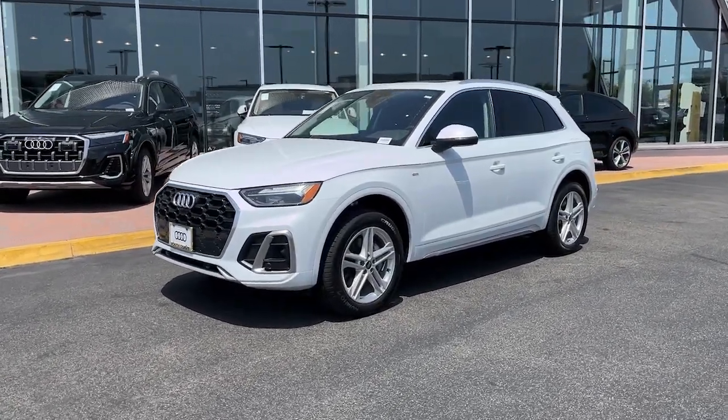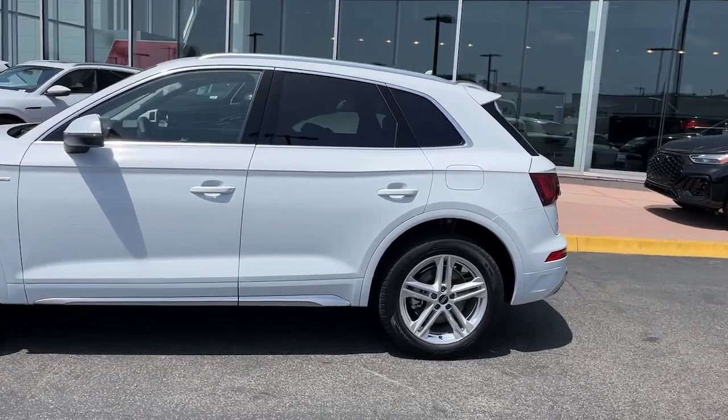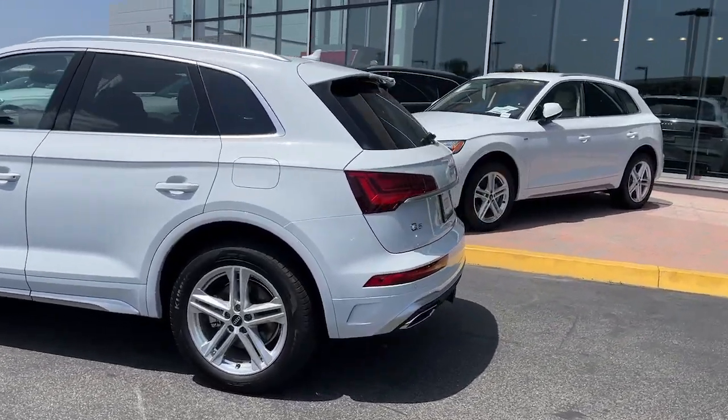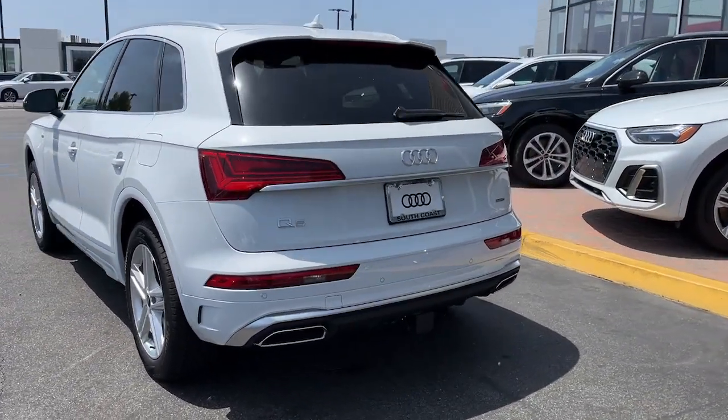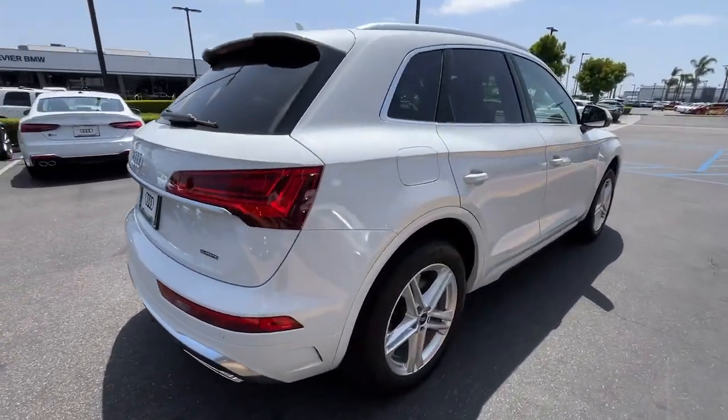Picture yourself in the 2024 Audi Q5e. Treat yourself to a test drive today. Our staff will toss you the keys and give you an outstanding customer experience. The following are some of this vehicle's highlighted options.